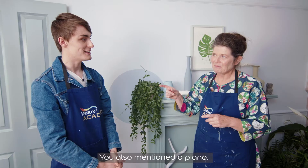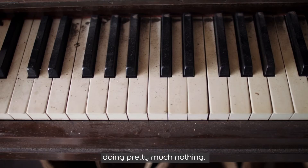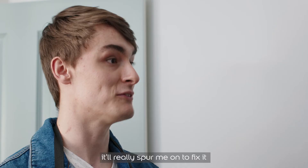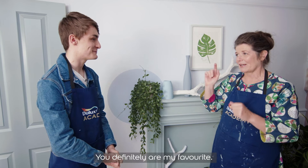You also mentioned a piano. Yes, I've got an old Edwardian upright piano, many many years old, just sitting in the garage doing pretty much nothing. I was thinking maybe I could paint it — bringing it into the 21st century will really spur me on to fix it and maybe even play some songs on it. I really love your idea. It's been an immense pleasure — you are definitely my favorite, but don't tell the others! Thank you very much.